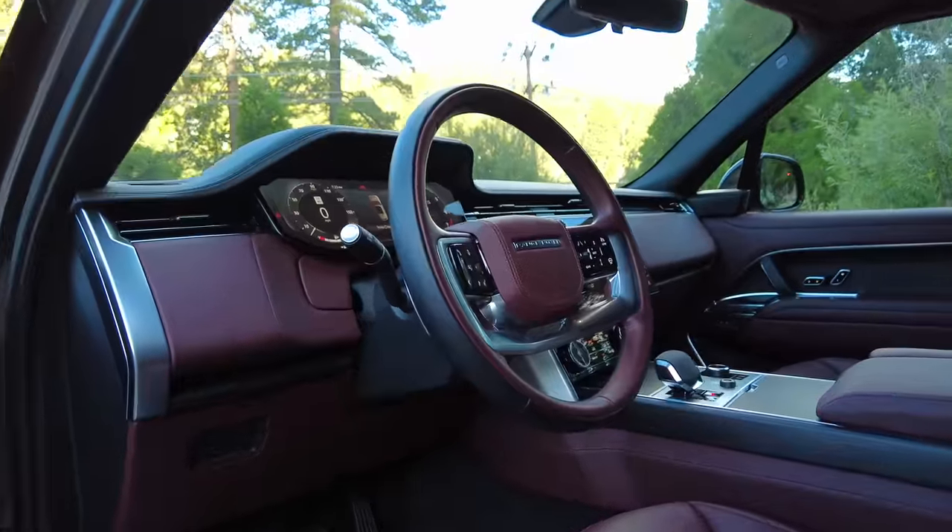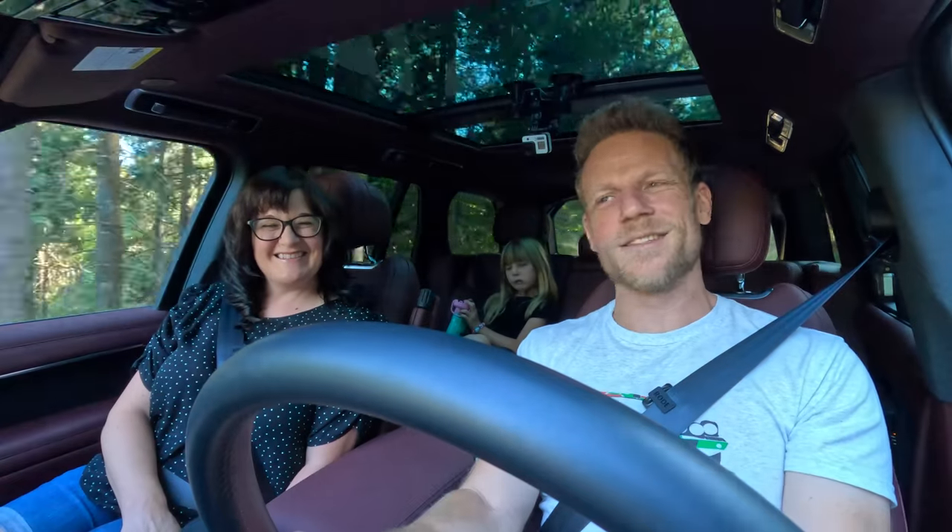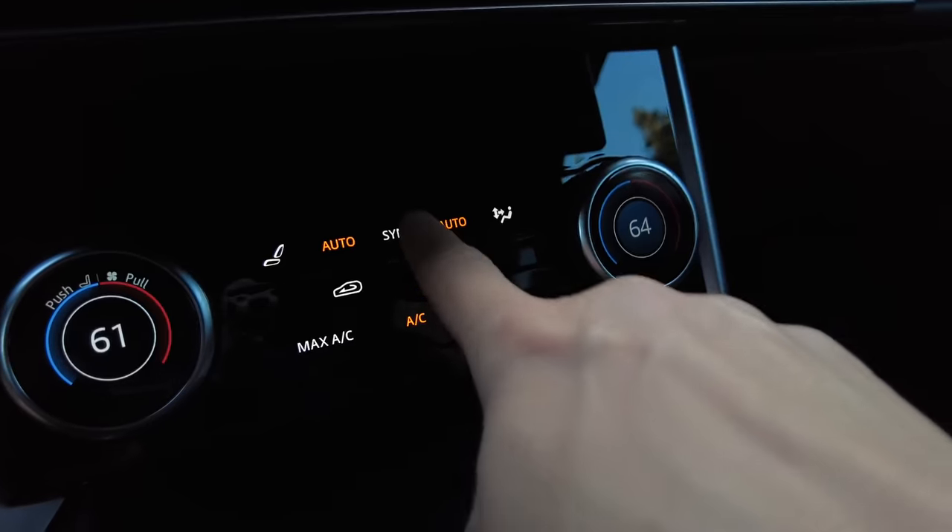There is a real luxe feel in here. And also these paddle shifters — that really nice metal sound. It's very elite.